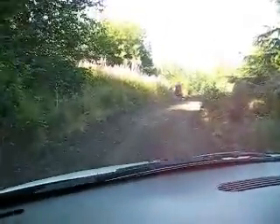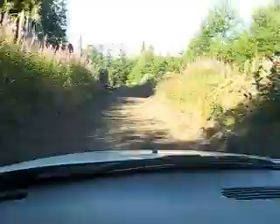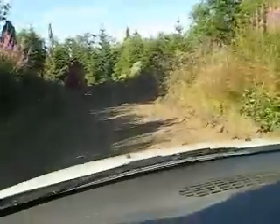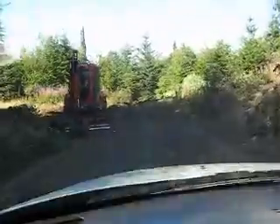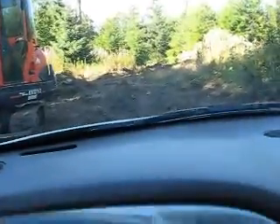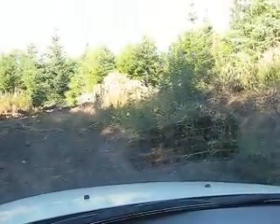And then where the excavator is there — the excavator is the end of the road at this point. I'm curious to see what else he's done out here, but we'll be stopping here. Looks like he's done a bunch of clearing out in that direction. I see some downed trees over here. So that's it for now.